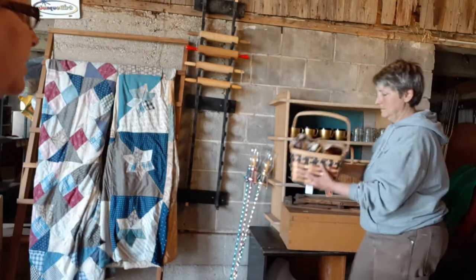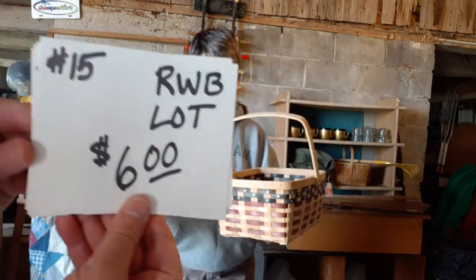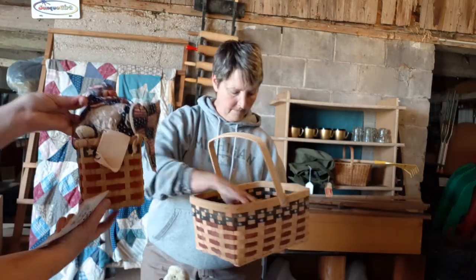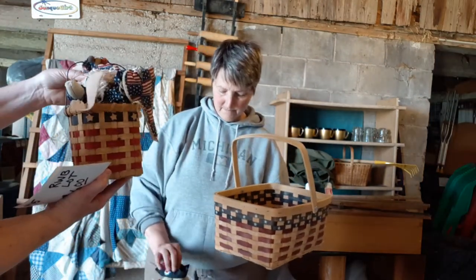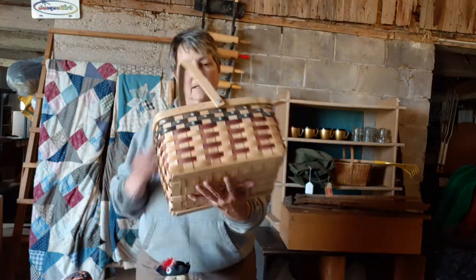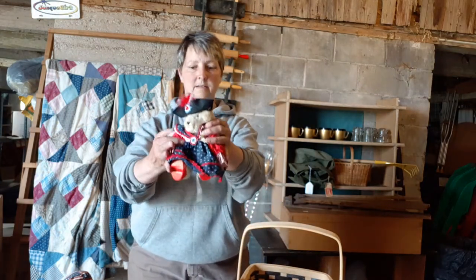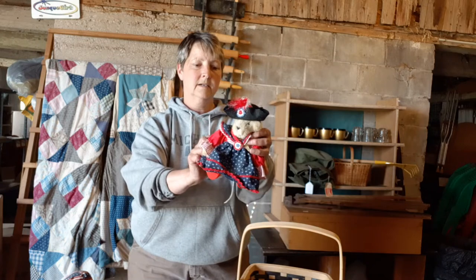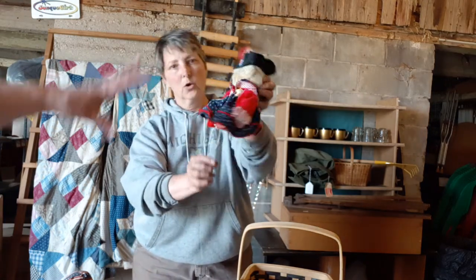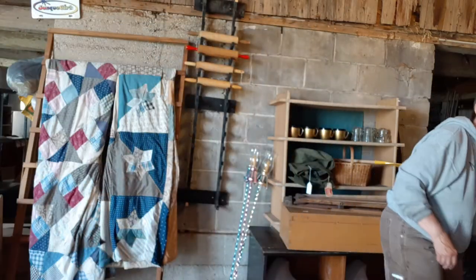Here we are in the spirit of Memorial Day, getting ready for the 4th of July. We've got this red, white, and blue lot for $6. It's got a basket with Uncle Sam in there, another cute basket with red, white, and blue, and a little teddy bear gal with a patriotic outfit — Yankee Doodle Muffy VanderBear. Adorable! That whole deal is $6 for the red, white, and blue lot.